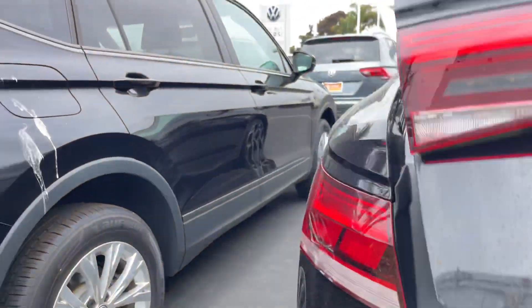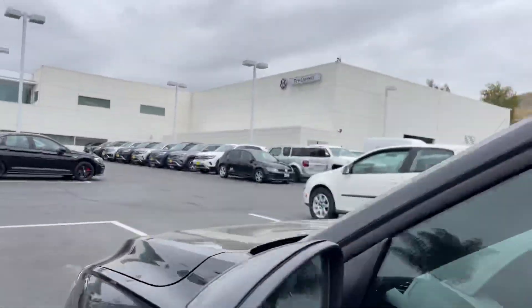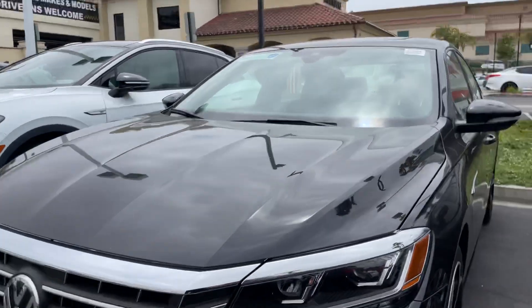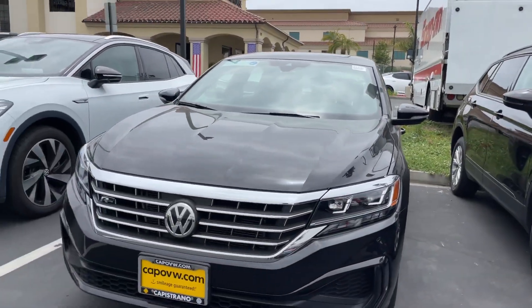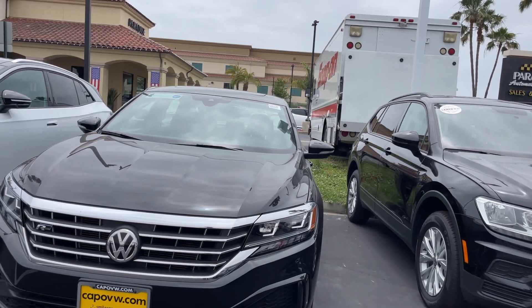If you'd like to come in and check it out, give me a call at 951-440-6566. I know I just left you a voicemail, so just let me know what you'd like to do. Have a wonderful day, and talk to you soon, Shannon.